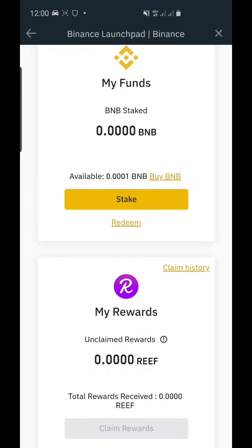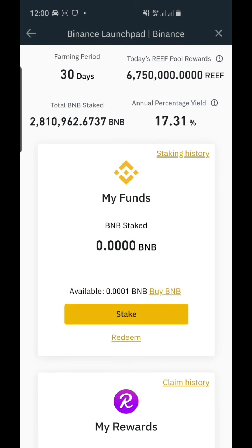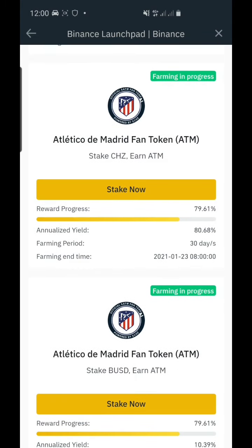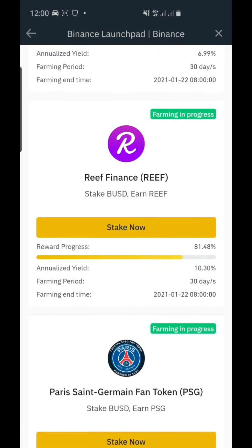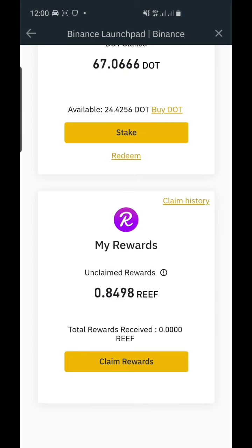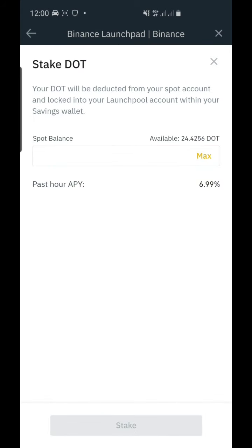We're back online. Here is BNB and we're going to choose Stake DOT. Okay, Stake DOT — and that's it.